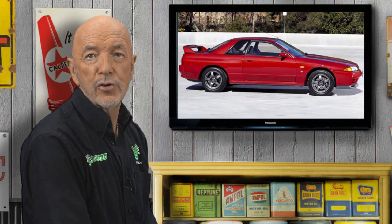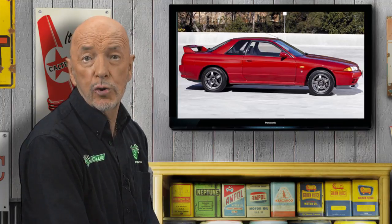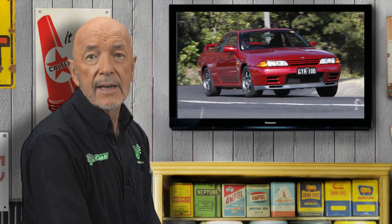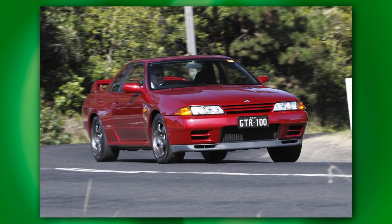It now seems astonishing that Nissan Australia succeeded in selling just 63 R32 GTRs brand new. Although at $110,000 the GTR was just two-thirds the price of a standard Porsche 911, the Nissan brand just did not have the cachet. In 1991, no other standard production car short of a Ferrari could run a 13.7 standing 400 metres. With drive to all four wheels, the GTR was essentially a racetrack weapon with a rego label.